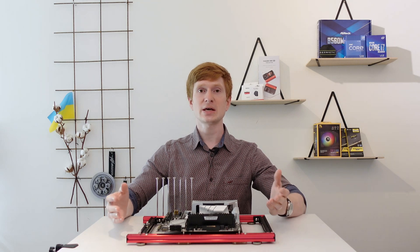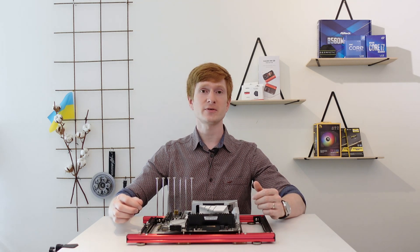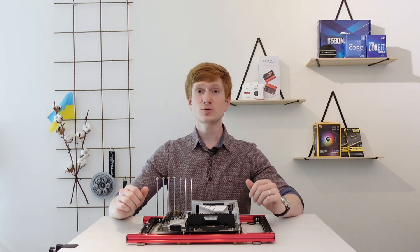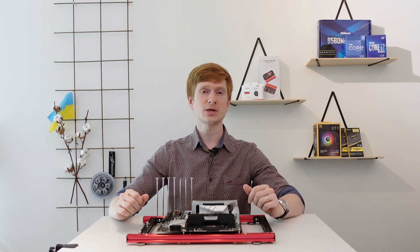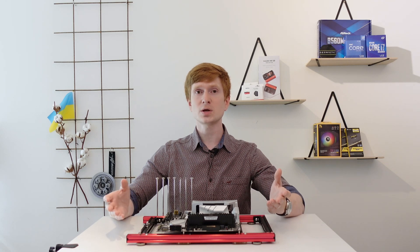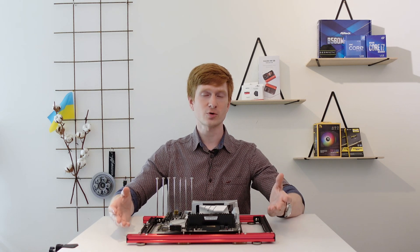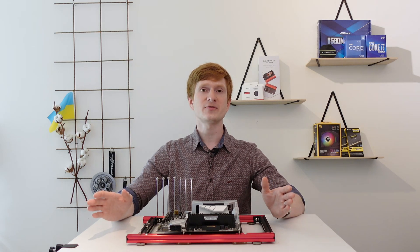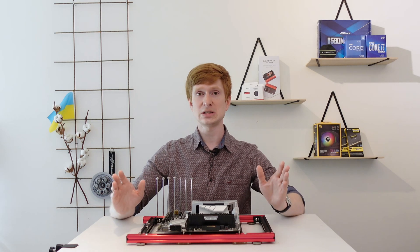Welcome to Mikon's hardware. The X99 or LGA2011 version 3 platform is getting deprecated very fast. If you're looking to build a budget-friendly gaming computer, then the Core i3-12100 is the best option for you. This quad-core CPU is able to beat any Xeon E5 V3 or V4 CPU in gaming.